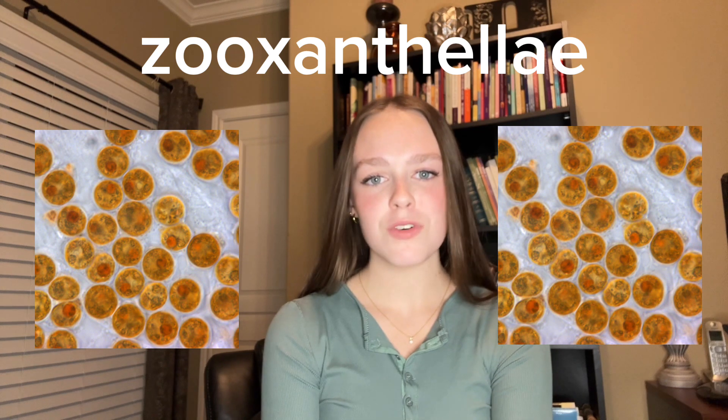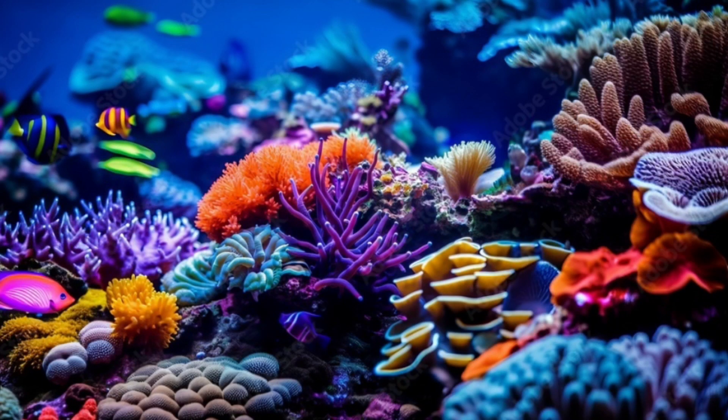Now I will observe how coral reefs get their color. An algae known as zooxanthellae gives coral reefs their beautiful lively colors they are known for. This algae provides otherwise colorless corals with vibrant beautiful colors because of their pigment. The algae also lives within coral polyps and goes through photosynthesis to supply energy to themselves along with coral reefs, keeping them alive and healthy.